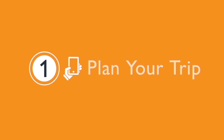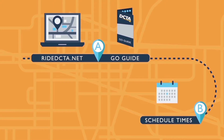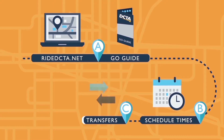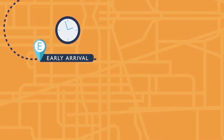Step one: plan your trip. Go to RideDCTA.net or use our go guide to find your destination, identify schedule times and specific route numbers, and determine if you will need to make any transfers. Look at all the fare options to determine which one is best for you.